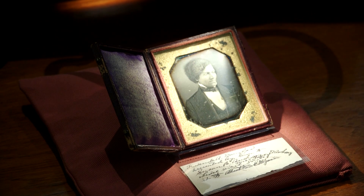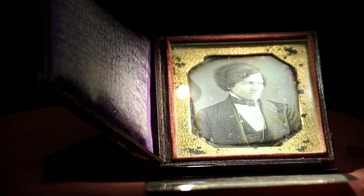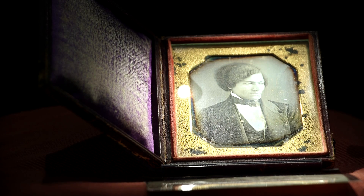One of the great things about having this item on display is that it will support the research of faculty here at the university, but it also gives us an opportunity to ask more questions. That's one of the real benefits of working in a special collections department — we have those opportunities to ask questions and work with scholars to learn more about our own human history.